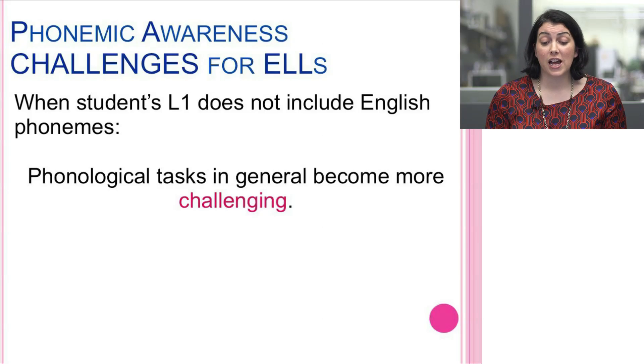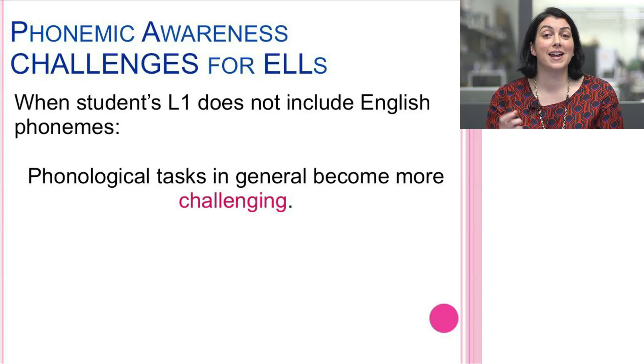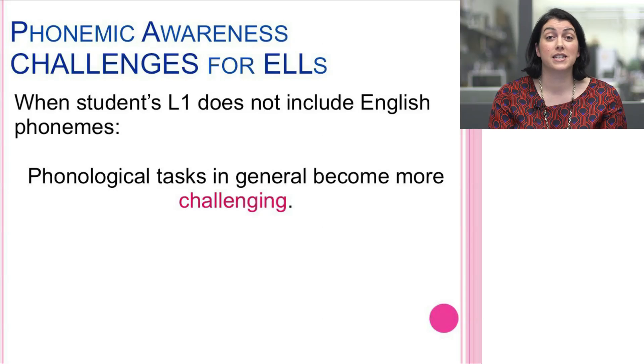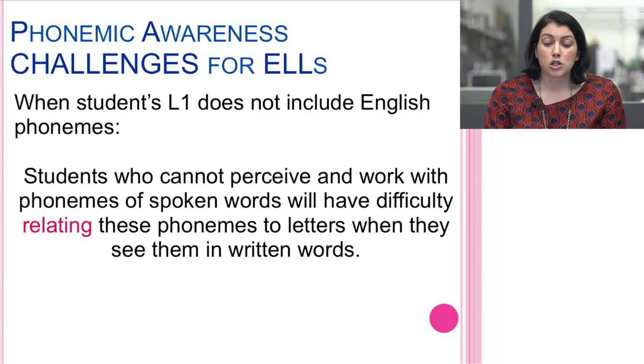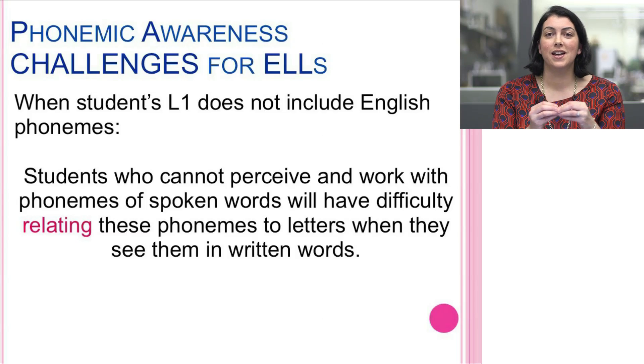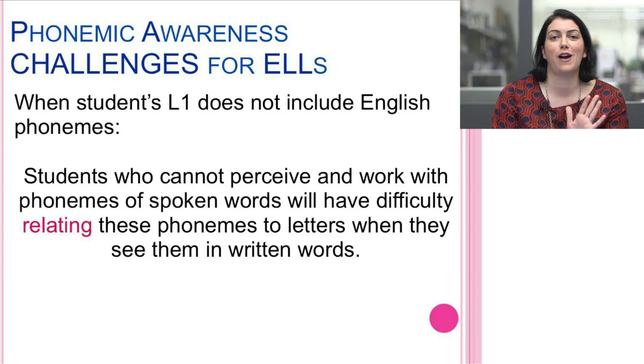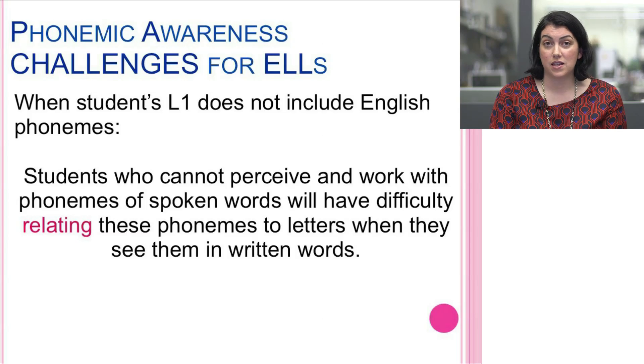It's important that we differentiate between a need in building a student's phonemic awareness versus simply not being able to distinguish sounds that weren't in their first language — understanding that those two things are different. When a student can't perceive and work with the phonemes of spoken words, it will be difficult relating those phonemes to letters in written words. True phonemic awareness activities are done auditorily, without print in front of them.